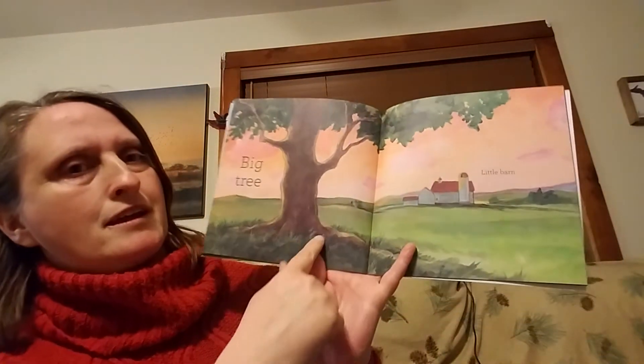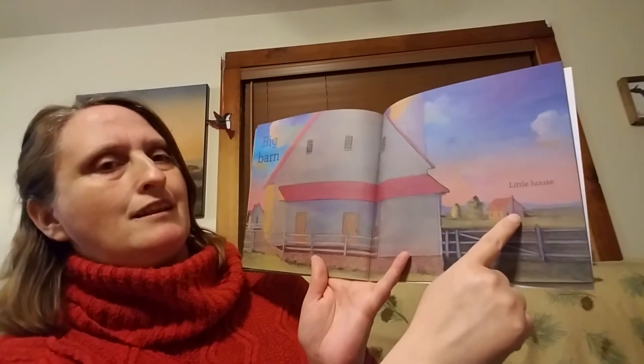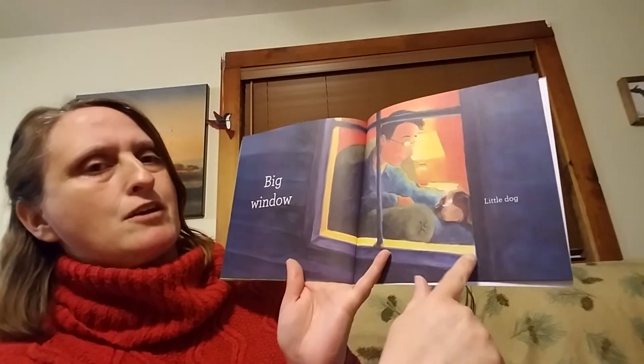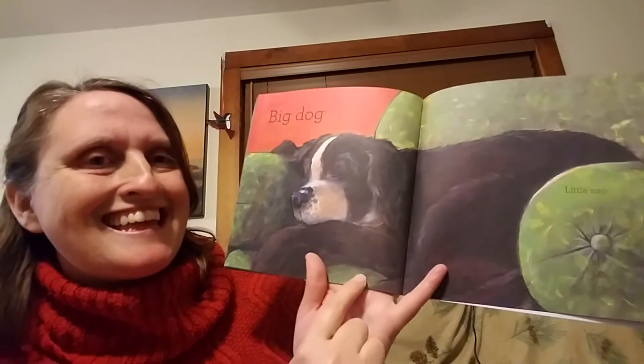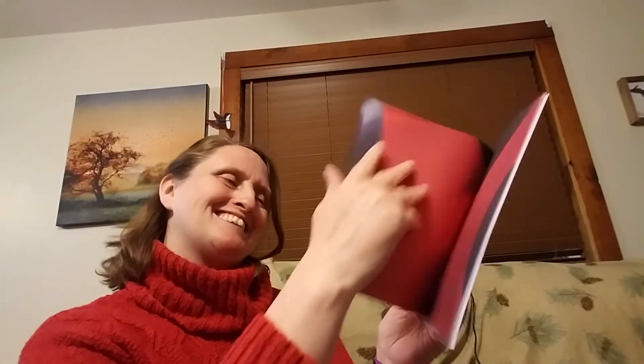Big tree and a little barn. The big barn and a little house. The big house and a little window. The big window and the little dog. The big dog — and he's taking a little nap. She's sleeping. The end. And this is a picture of the big, big bug.